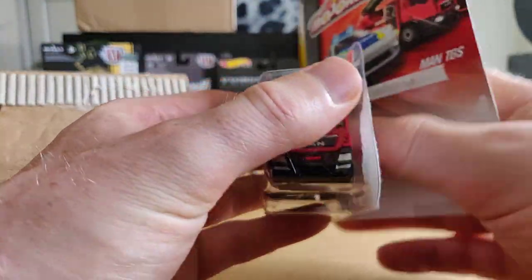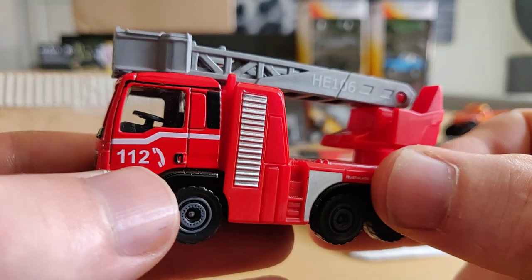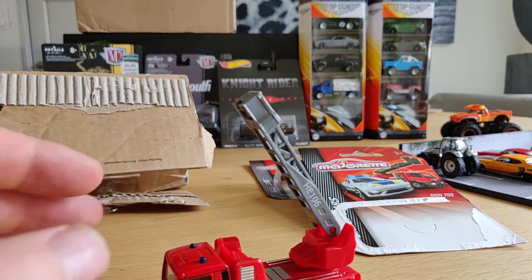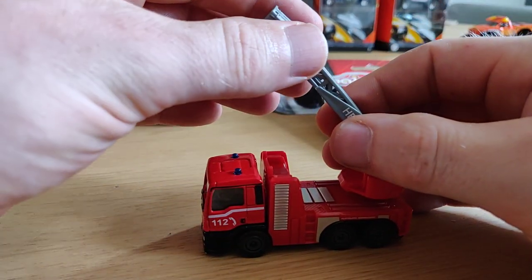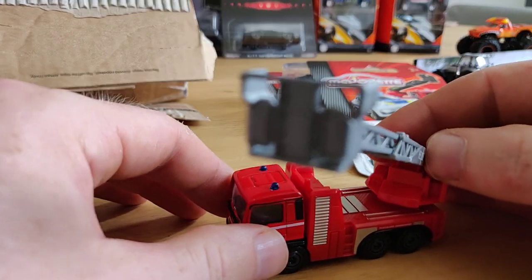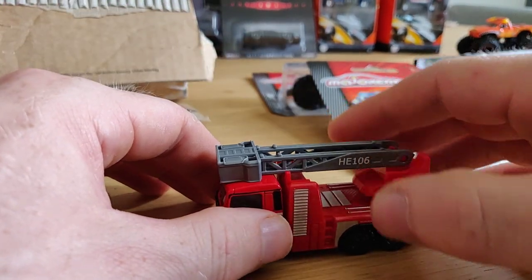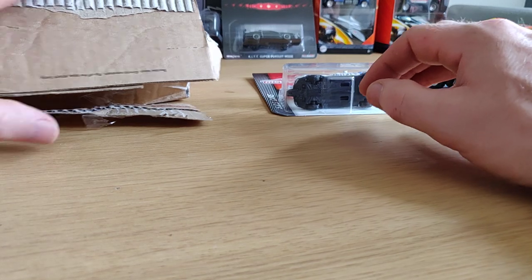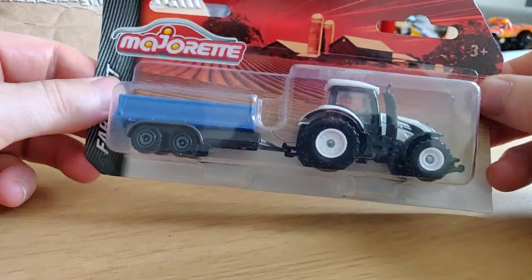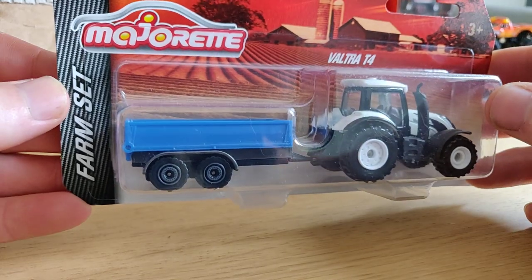Let's open it up - it's pretty heavy. One-one-two, the alarm number. The detail is a little bit down but that is very nice.